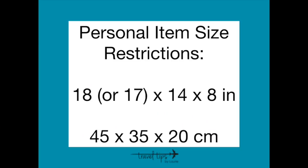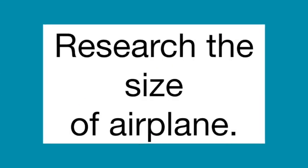Before I discuss each backpack, we need to address dimensions per airline. Most mainline airplanes have size restrictions for the under-the-seat personal item: 18 or 17 inches by 14 by 8 inches, or 45 by 35 by 20 centimeters. I'll link the three major airline requirements in the description box. Remember to research the size of the airplane you'll be traveling on, because 50-seat airplanes have slightly smaller requirements. All backpacks I'm discussing today are personal item size and will fit underneath your airplane seat.